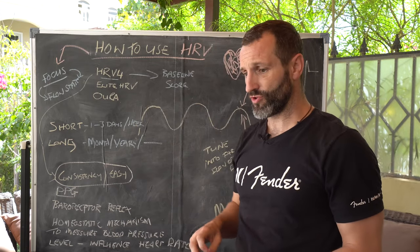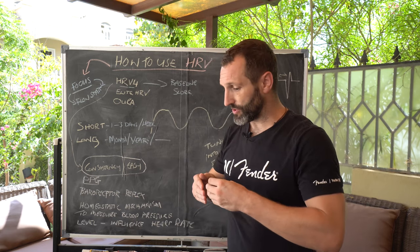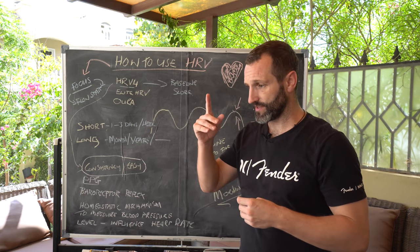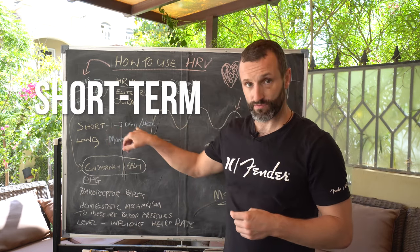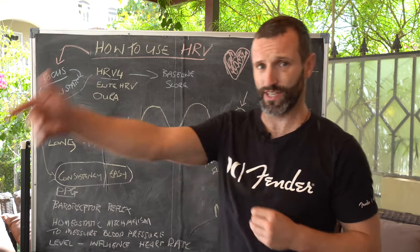Heart Rate Variability really will give you the information to be able to establish yourself in a more coherence through the short term, the days and the weeks, and it will also give you a marker for how well you're doing in the long term.